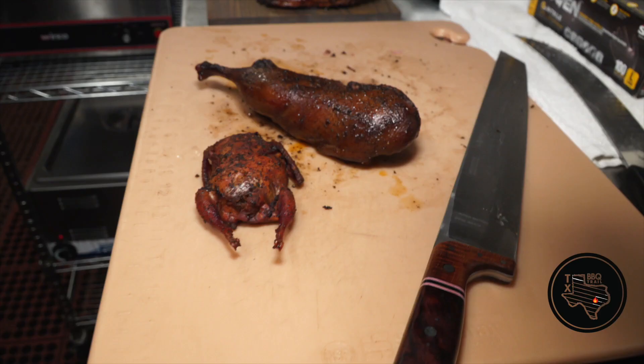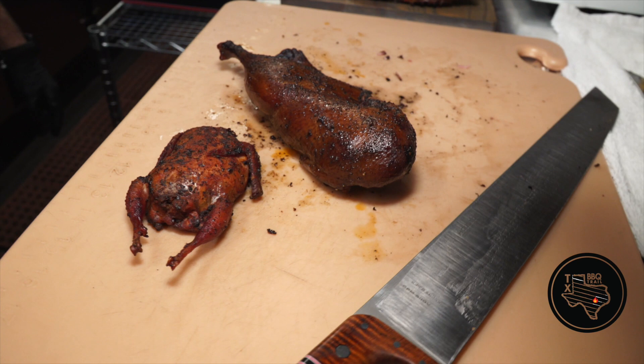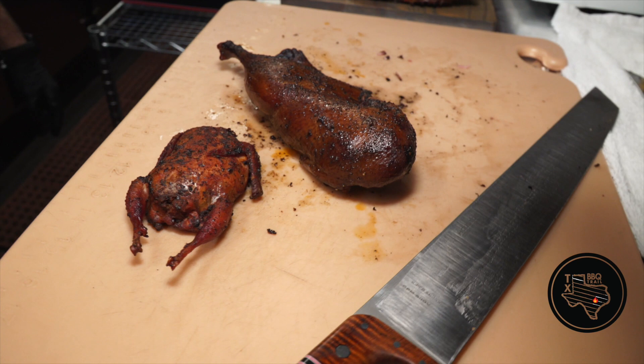If you're lucky enough to walk in here on a day that I'm running one of my crazy specials — whether it's octopus or a tomahawk chop — try our specials when you walk in and ask what the specials are and you will not be disappointed. That's where I get to have fun creating something outside of the normal that regular barbecue restaurants don't provide.